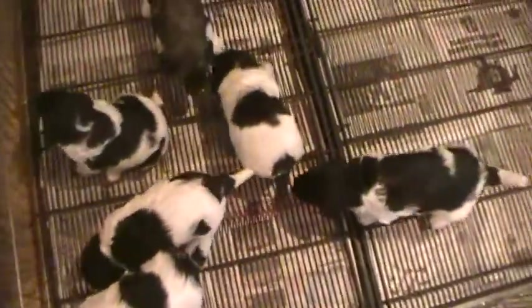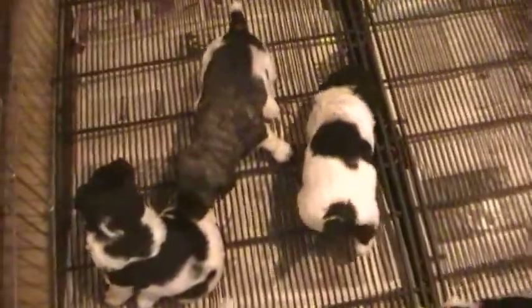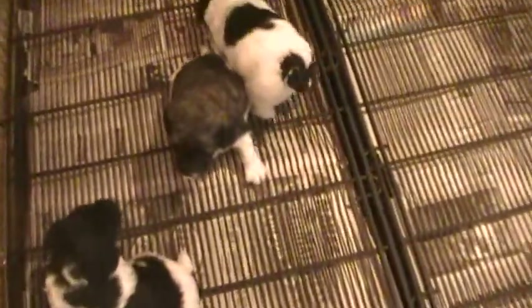This is Harper and Diego's Standard Poodle litter. I'm three and a half weeks old now.